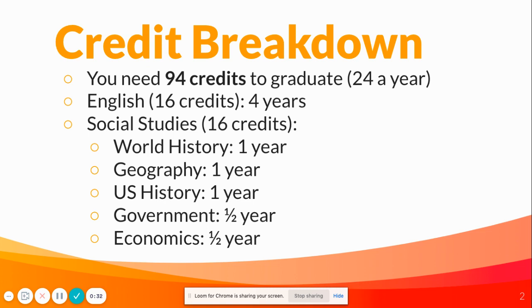Same with social studies — you need 16 credits of social studies to graduate. That's one year of world history, geography, and U.S. history, and then a half a year of government and economics.